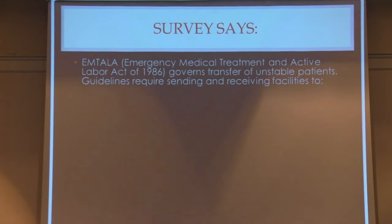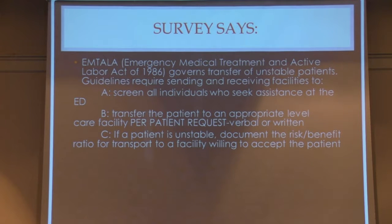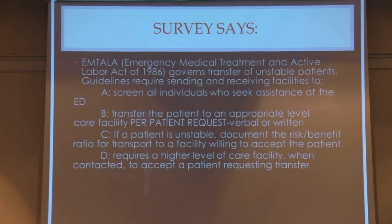Now let's talk about EMTALA — the Emergency Medical Treatment and Active Labor Act — started in 1986, which governs transfer of unstable patients. The guidelines require that: A) the screening institution must screen all individuals who seek assistance at the emergency department; B) transfer the patient to an appropriate level of care facility per patient request, verbal or written; C) if a patient's unstable, document the risk and benefit ratio for transport to a facility willing to accept; D) when a higher level of care facility is contacted, they need to actually accept that transport. Is it all four, three of four, or two of four?